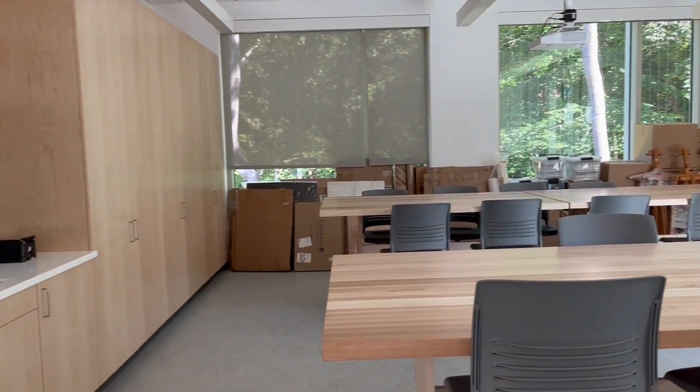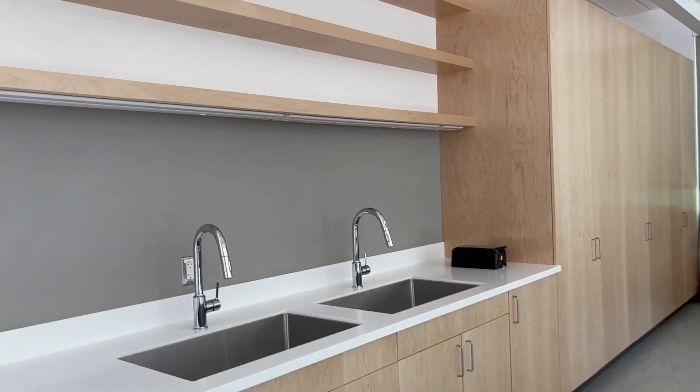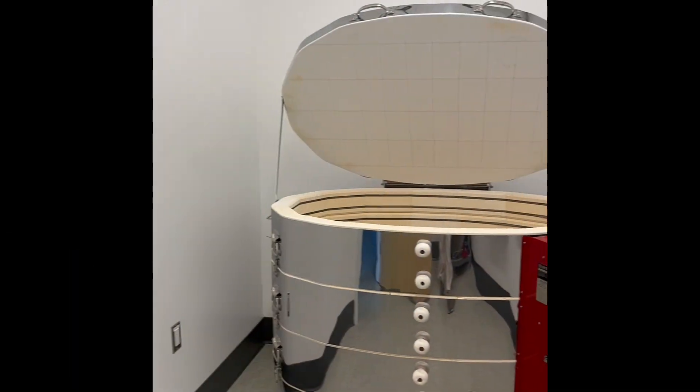Our awesome makerspace and fabrication lab house state-of-the-art equipment including laser printers and 3D printers. The math program has plenty of space in the building as well, with movable tables, whiteboard walls for student-centered learning, and collaborative study spaces.